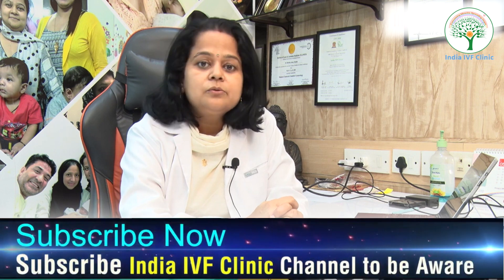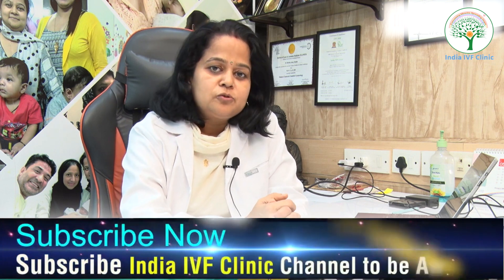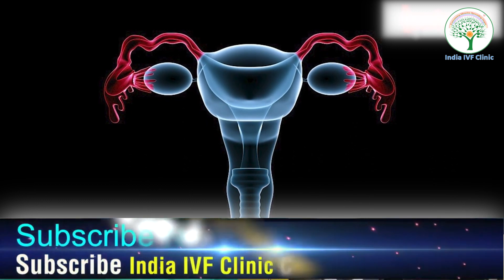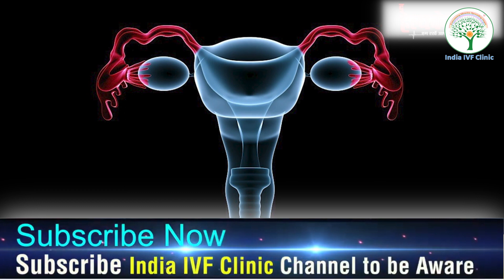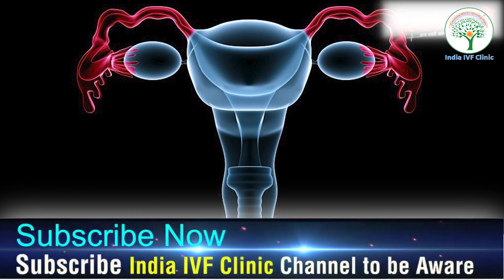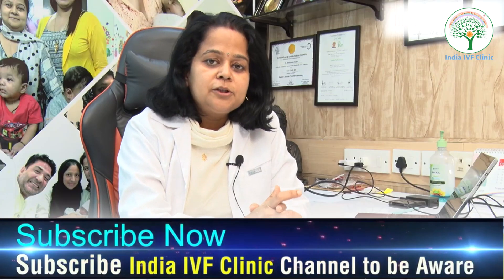Let's talk about what a fallopian tube is. The fallopian tube is an essential organ — it is the place where eggs are fertilized with sperm, and it facilitates the transportation of the egg as well as the embryo from the tubes to the uterus.